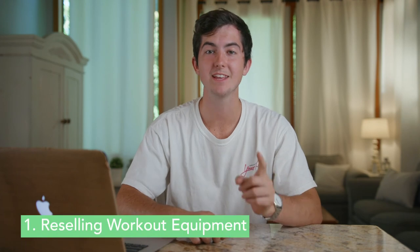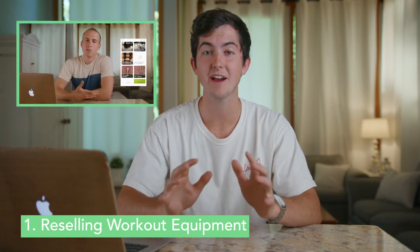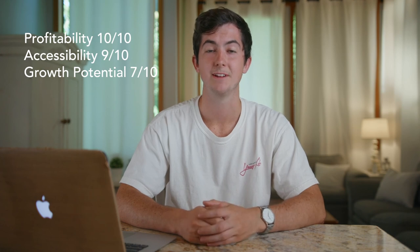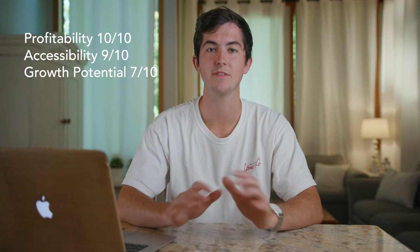The final side hustle, and the absolute best one on this list without even coming close, is reselling workout equipment on platforms like Craigslist, Nextdoor, and OfferUp. We've made a video on someone who has made over $25,000 doing this since the start of quarantine. This side hustle ranks highly on every category — landing a 10 for profitability, a 9 for accessibility, and a 7 for growth potential. Not only is it extremely lucrative paying about $100 to $250 an hour, but it's also pretty easy to get into. Anyone can start by surfing these marketplaces and looking in the free sections for deals, and assuming you can transport the items, you can flip them for really quick cash. It also has solid growth potential — the person we interviewed hires others to pick up and deliver his items so he can do everything hassle-free from home. This is by far our highest rated side hustle with an overall score of 8.7, as it is highly profitable, accessible, and has amazing growth potential.